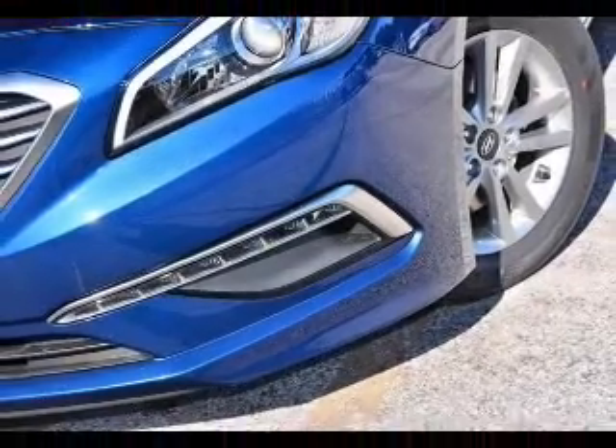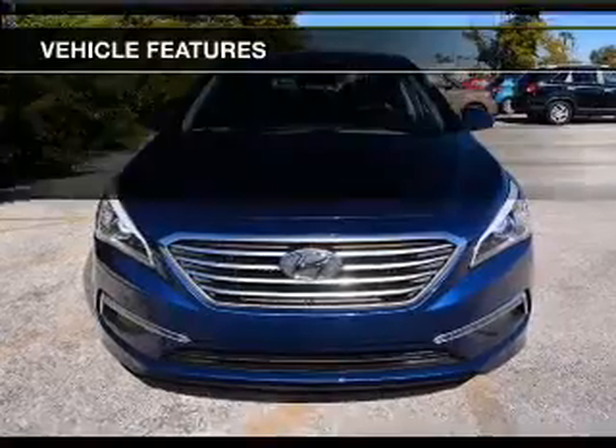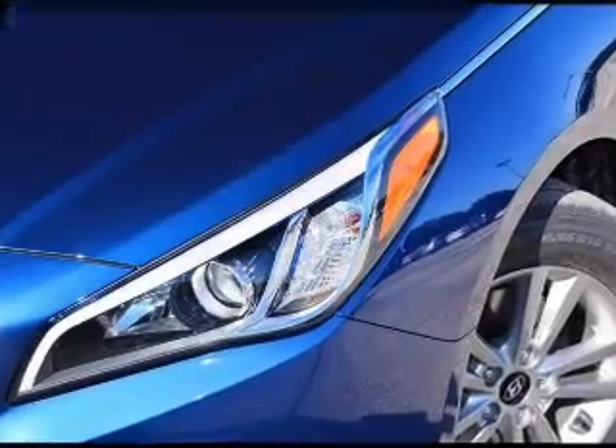Premium wheels give a more luxurious look. Anti-lock brakes help you bring your vehicle to a safe stop. Plus, enjoy these notable features that are included in this vehicle: keyless entry, power door locks, and power windows.